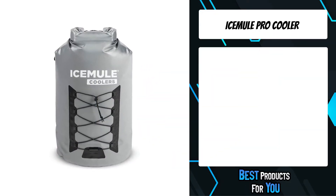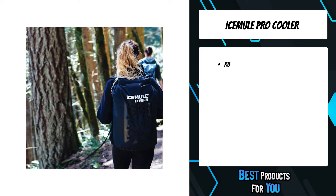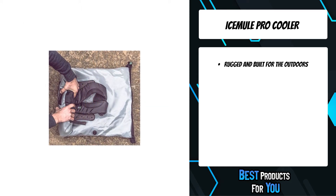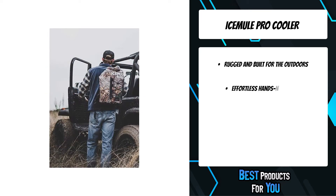The fifth product on the list is the IceMule Pro Cooler. These coolers are designed to retain solid ice for over 24 hours. Trust that your lunch will stay fresh and your drinks will stay cold during your day-long hikes, hanging out on the beach, or tailgating with friends.